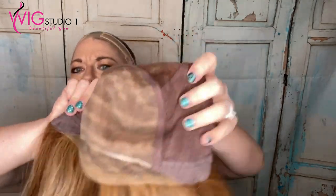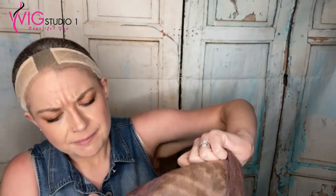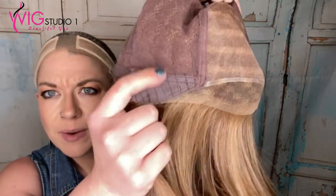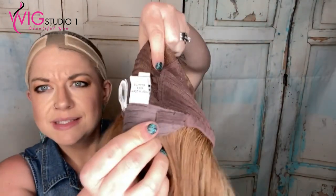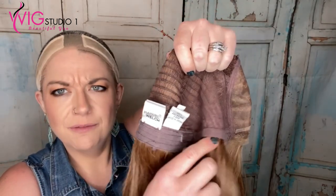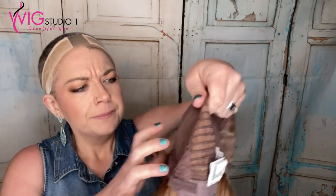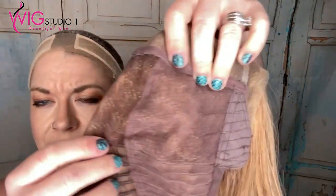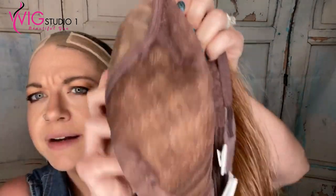Now inside her cap, she has the extended lace front — the sheer indulgence. She has the felt velvet ear tabs with wefts going right here, which we'll talk about here in just a second. She also has the extended nape with wefts, and the extended nape is a velvet felt nape with velcro adjusters.